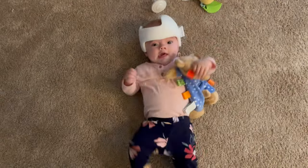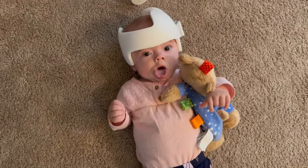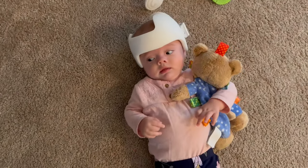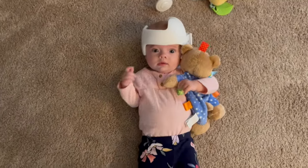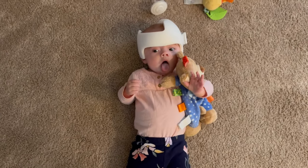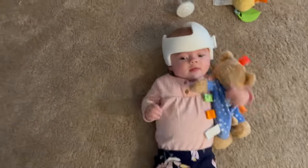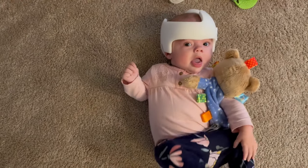Avery is driving me crazy today — she has only been taking 30-minute naps. Avery Brynn, you need to sleep! I can't really tell what it is. She's definitely getting a cold because she's had a runny nose today, so I don't know if that's affecting her, but it's making me go crazy because I haven't been able to get anything done.